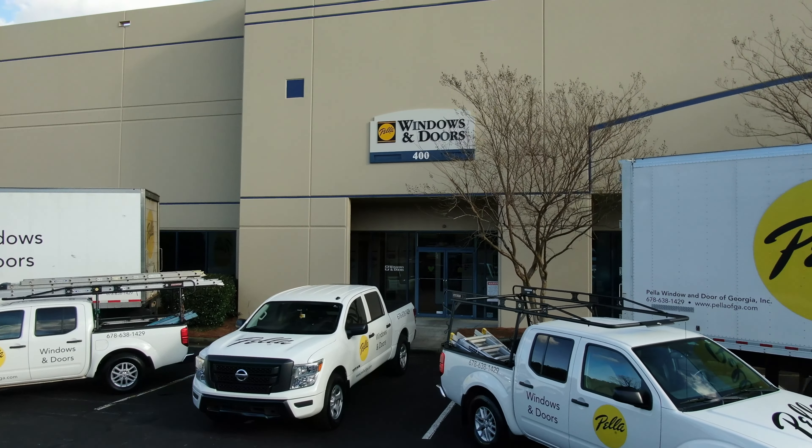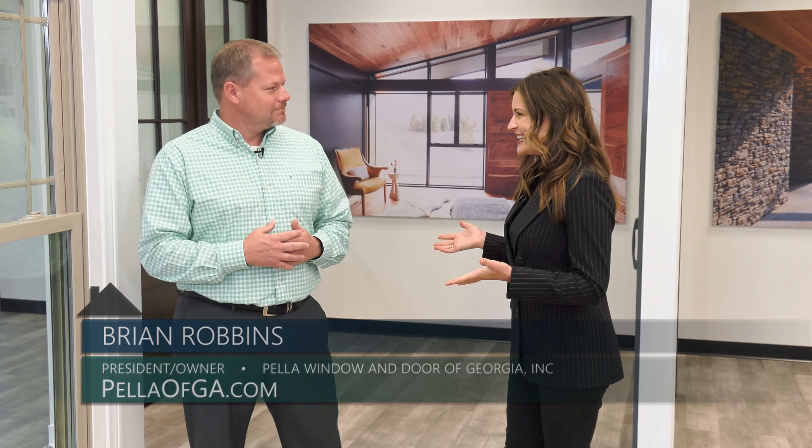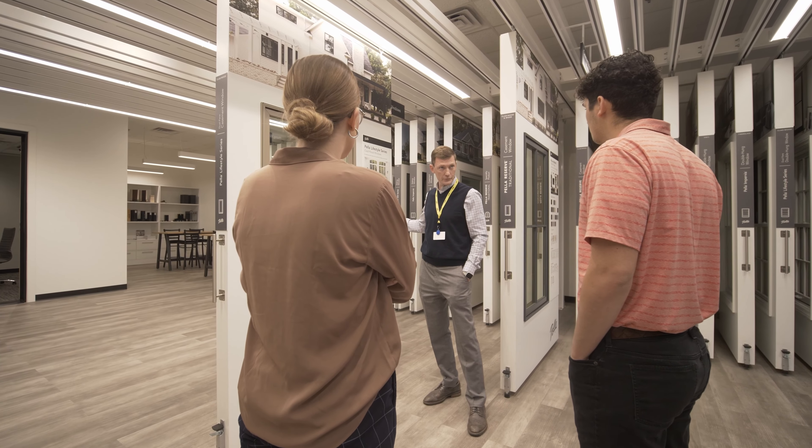Pella Window and Door of Georgia has a gorgeous showroom right here in Duluth, and today I am here with Brian. Pella is known for having a wide variety of top quality products, but a lot of our homebuyers and homeowners today are on a budget and thinking about how they can get new windows, keep that quality, but remain budget-friendly — and you've got some great products for that.